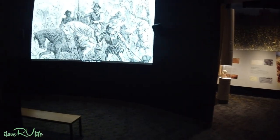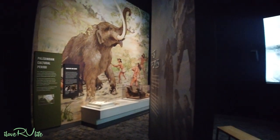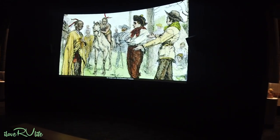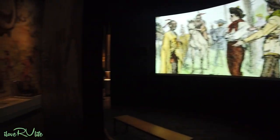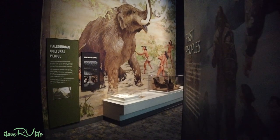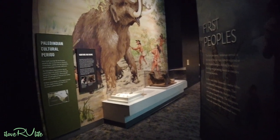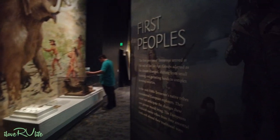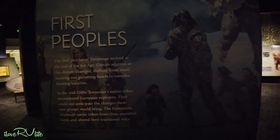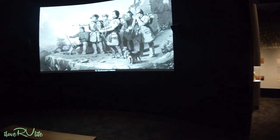We've come into the first area, called the First People. We're going to walk around here and see what we can find. There's a lot of video going on that I'm going to be cautious about and just show you some snapshots. But there are a lot of really interesting artifacts. We're going to catch some of the video and get the history, and then show you other things inside. This place is incredible.